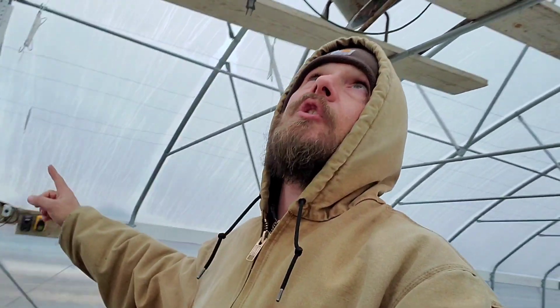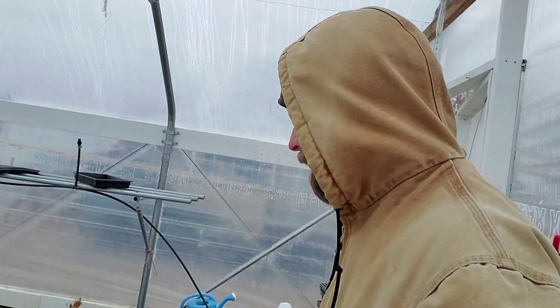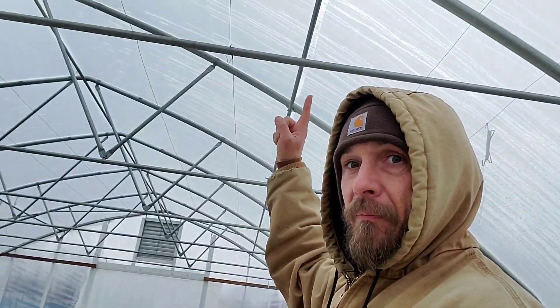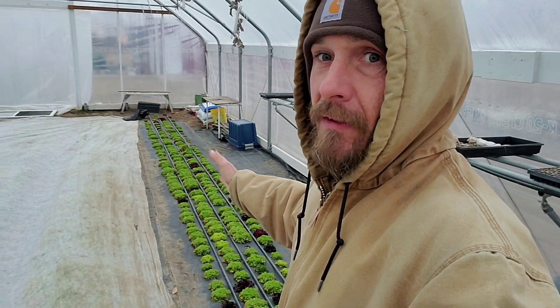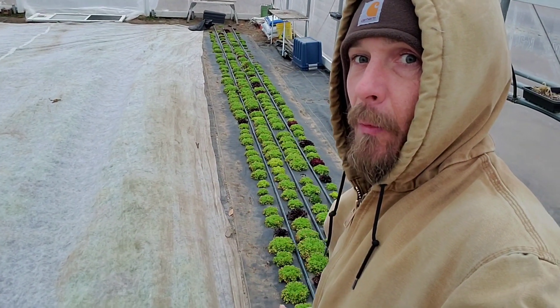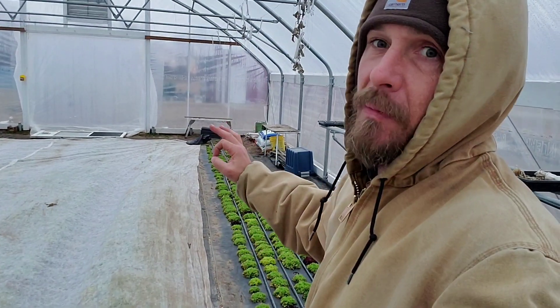I've got the whole main bed of lettuce covered with one big piece of row cover and I'm not taking it off on days like this. You can see a little bit of moisture built up, but not too much — that's what I'd call an acceptable level. When I see drips coming down from that purlin over the walk path, that tells me I have too much moisture in this tunnel.